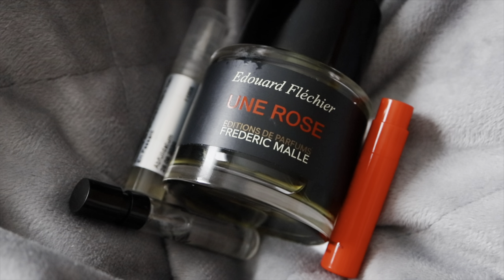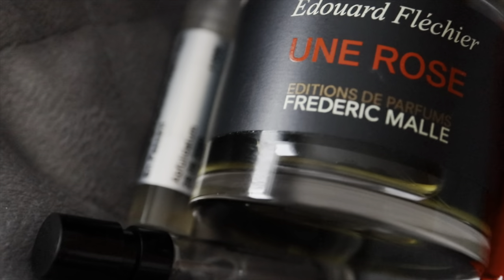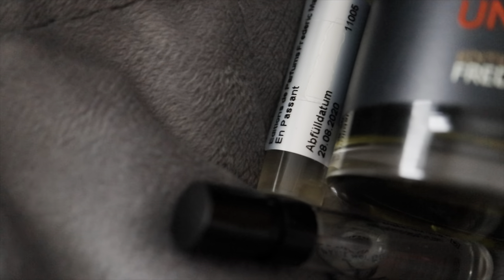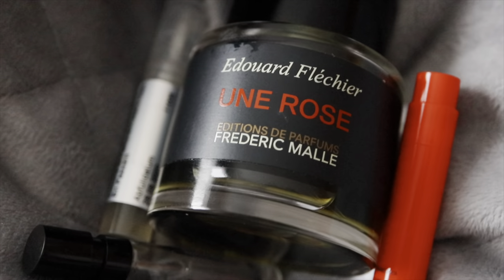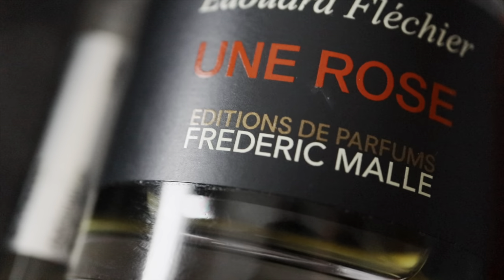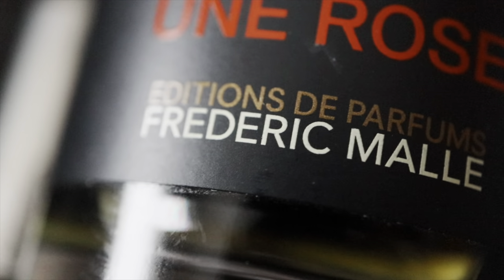That is it for today's video. Thank you so much if you have reached this far. Frédéric Malle is a house I hope to try more from, especially popular fragrances like Carnal Flower, Musc Ravageur, and Portrait of a Lady. Have you tried any of these fragrances? Let me know in the comments which is your favorite out of the three. If you are not subscribed yet, please consider subscribing and click the notification bell so you know every time I put up a new video. Thank you for watching, have fun, much love, stay safe, and see you in the next one.